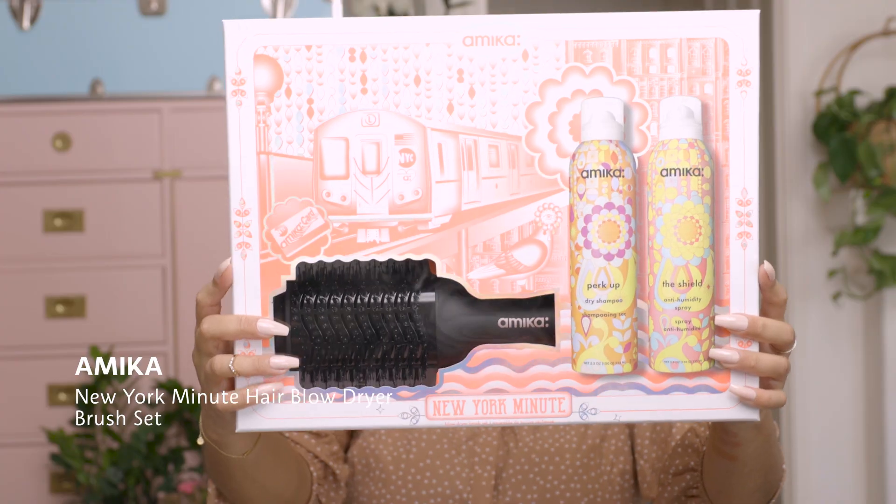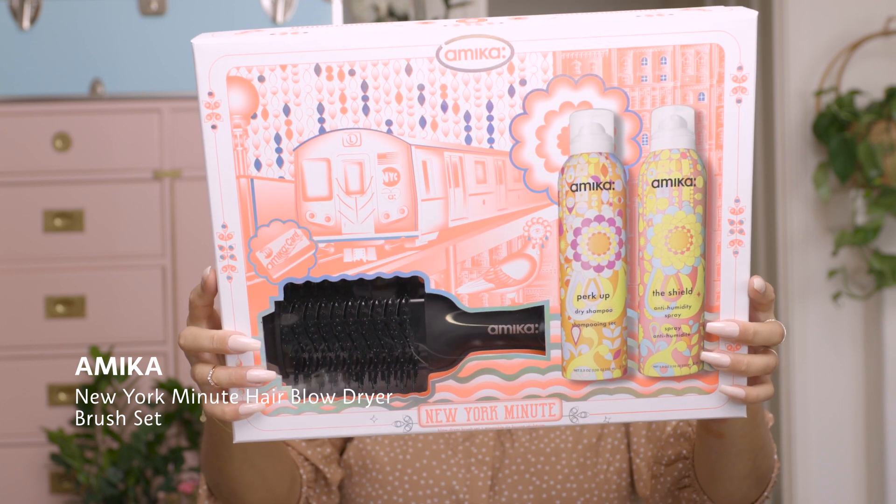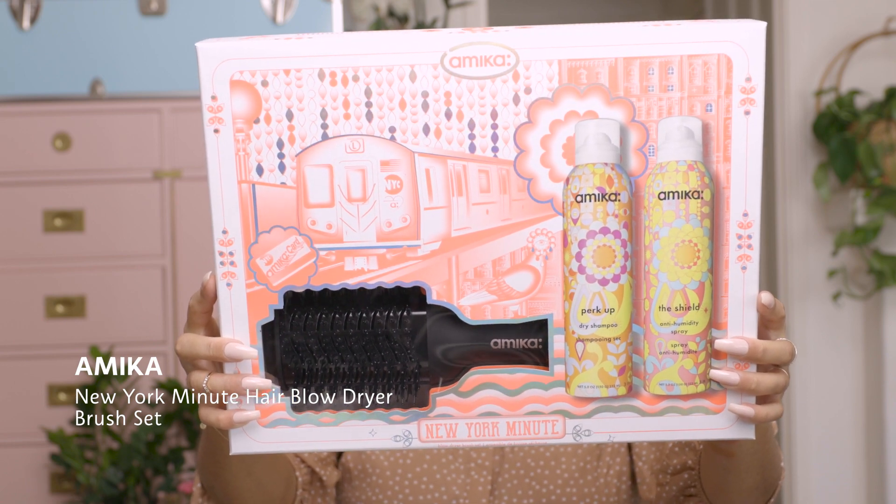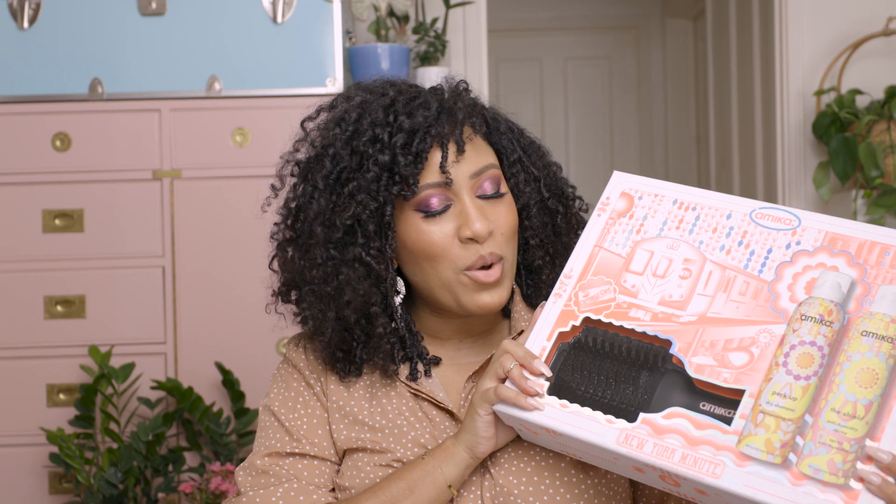This is the Amika New York Minute blow dryer brush kit. You can see right here, it's a very good size blow dryer brush. If you have straight hair, this is really great to give yourself some bounce and some lift — sometimes your hair can be really flat at the roots. Last weekend I blew out my hair, and if you know anything about curly hair, you know that it shrinks up. My hair was so big, it was so fun — I just blew it out for funsies.